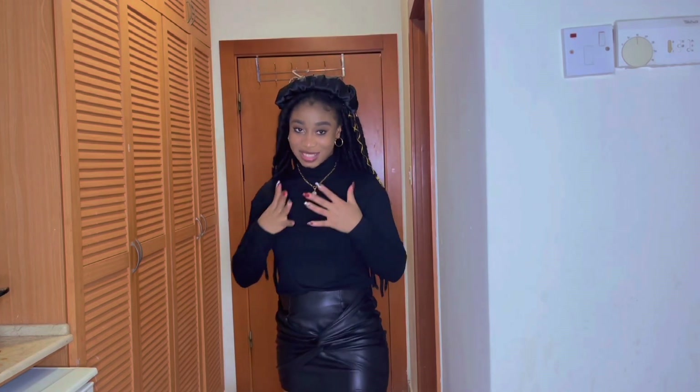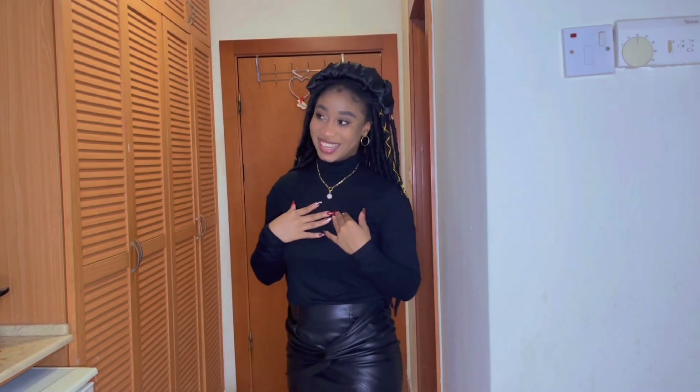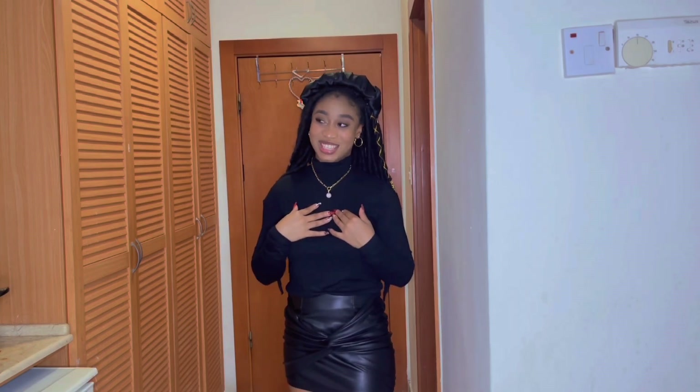All you need to do is lay out what you're wearing, wear your outfit, throw a jacket, and you're good to go. I'm going to be showing you guys some of the things I have in my wardrobe that I can actually pair with this turtleneck. I'm rushing to talk and realizing I'm making mistakes because I'm trying to speed up this video.